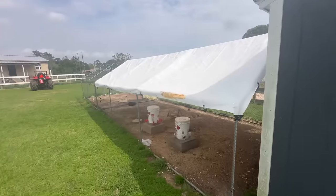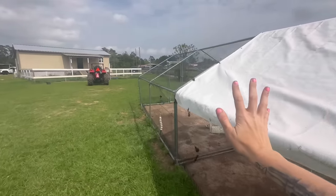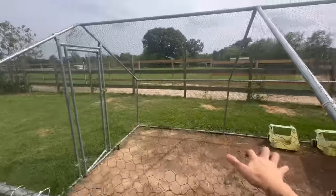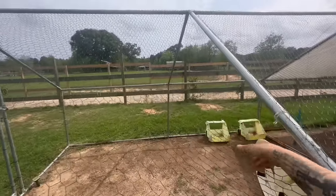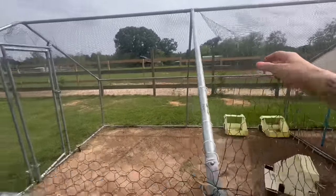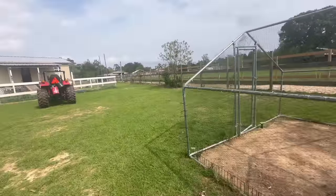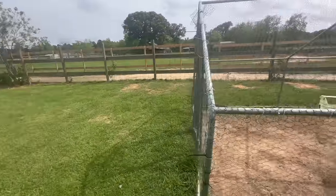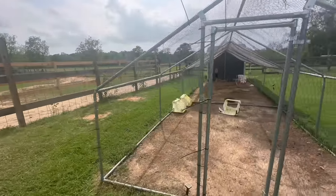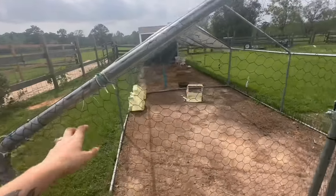Are y'all ready? All of this is coming down — every single bit of it. The chicken wire is garbage. The hailstorm partially demolished this, and the chickens partially demolished this. In case y'all didn't know, there's nothing to chicken wire. So we are going to work on cutting all of this wire off.